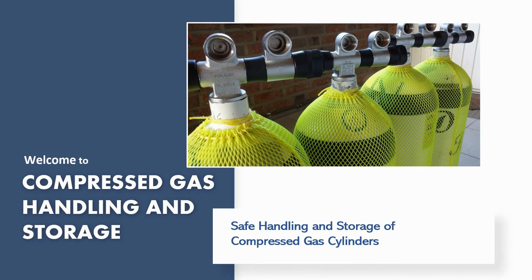Welcome to the Compressed Gas Handling, Transporting and Storing Safety Training. This training is designed to ensure technicians and other personnel that handle compressed gas cylinders do so in a safe manner to prevent accidents and injuries in the workplace.